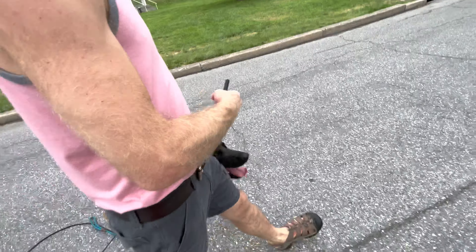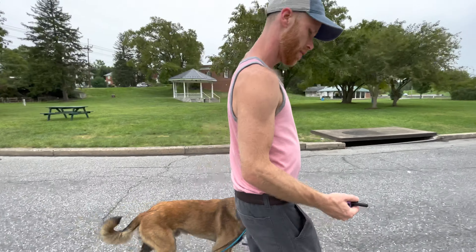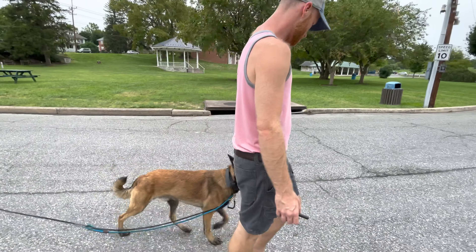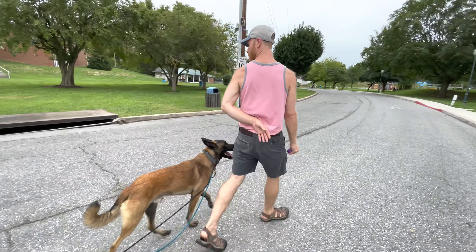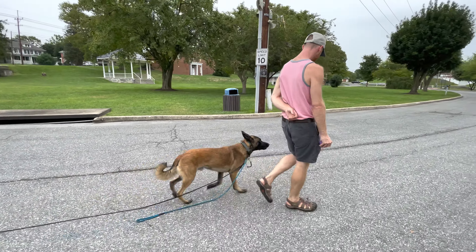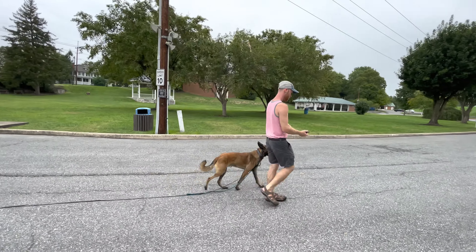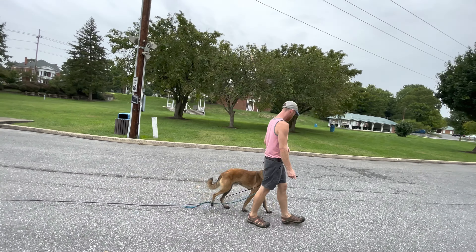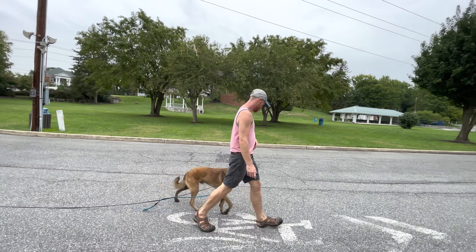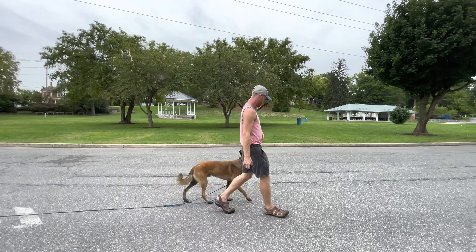There's the beep. Good boy. Heel. Look it. Okay. Oh, that looks good. Put it back a little further. I'm teaching him about an inch right now.